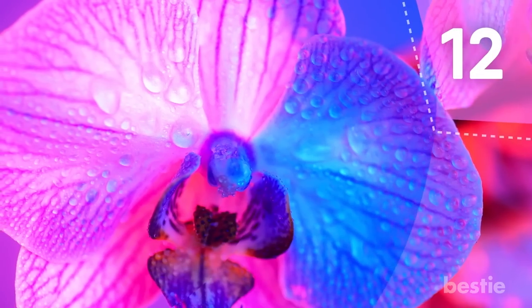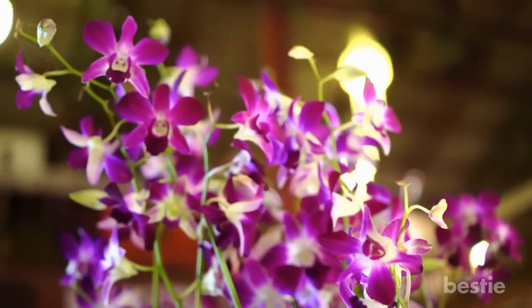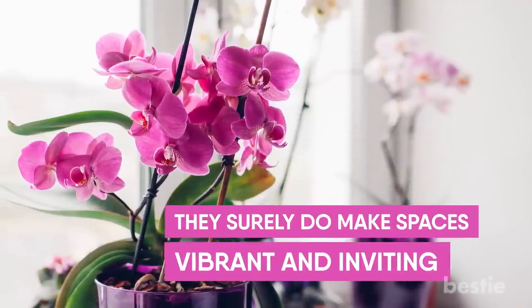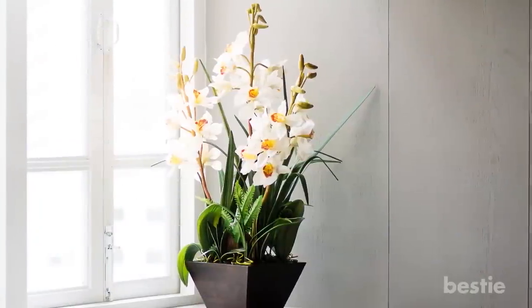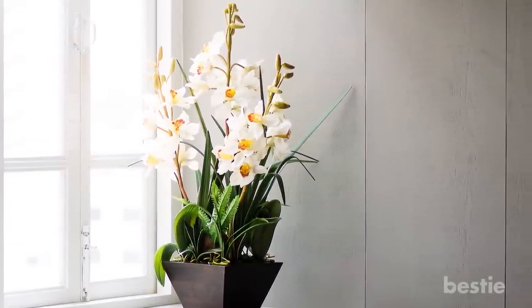Number 12: Blooming Orchids. An orchid is a colorful and vibrant houseplant that will definitely add beauty to your living space. While they are not low-maintenance, they surely do make spaces vibrant and inviting. They can get rid of xylene, a pollutant that comes from glue and paint. They should be placed in bright light and thrive when planted in small pots with well-drained soil.